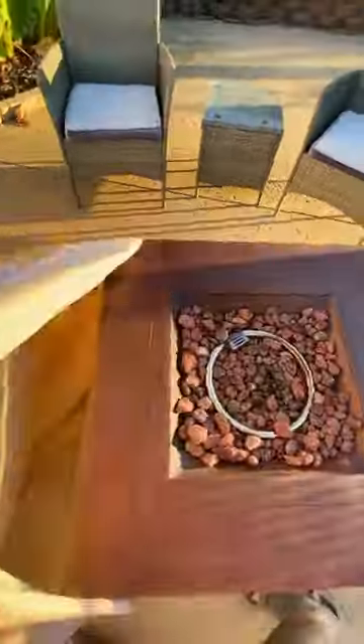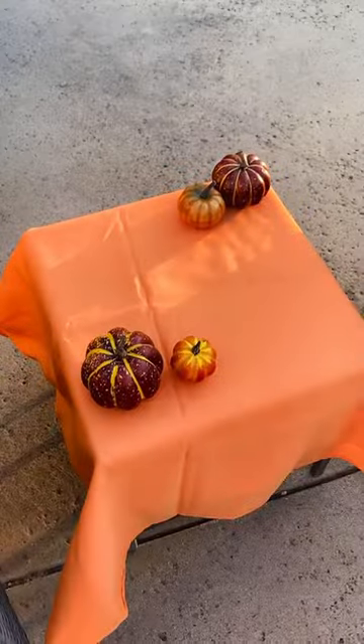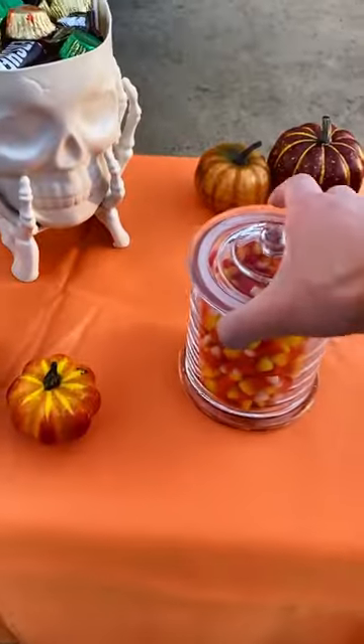For decor, I added some hay bales and some pumpkins. You have to have a fire pit, and then I added some Halloween-themed blankets just to make it more cozy. Add a little table so that you can put treats or Halloween candy on it.